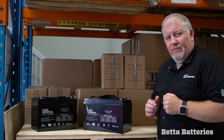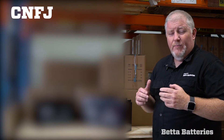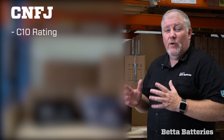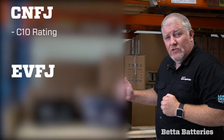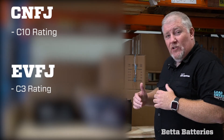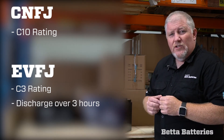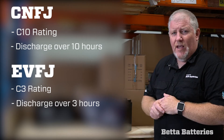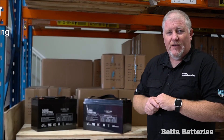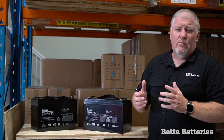A bit of a trick with the EVFJ range is its numbering system. Our CNFJ range is numbered off what we call the C10 rating. Automotive batteries traditionally have a C20 rating, and our range is based on a C10 rating. The EVFJ range is based on a C3 rating, meaning you can discharge the battery's full capacity in three hours, whereas our more traditional deep cycle is used over a 10-hour period. You'll find different C ratings for different batteries — for example, our solar battery range are all rated at the C120 or C150 range.